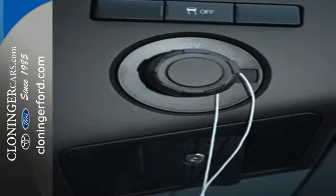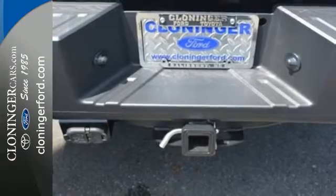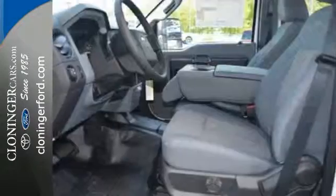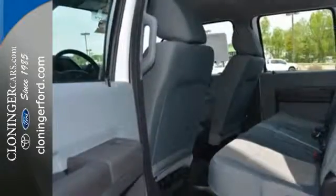The TorqueShift Heavy Duty 6-Speed Select Shift Automatic Transmission, Tailgate Assist, and MyKey help round out a great working environment. Plus, it helps you meet your bottom line by providing the fuel efficiency you need.